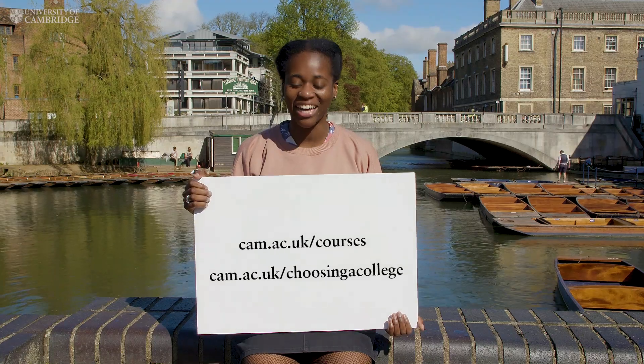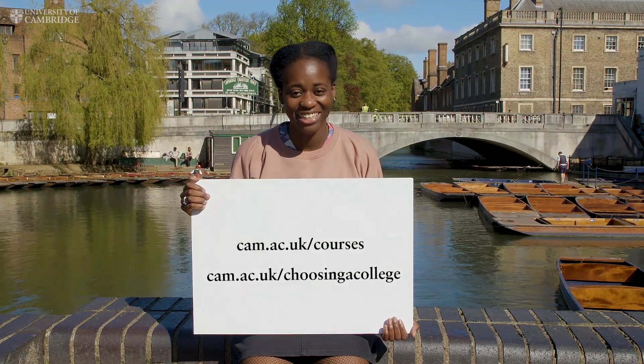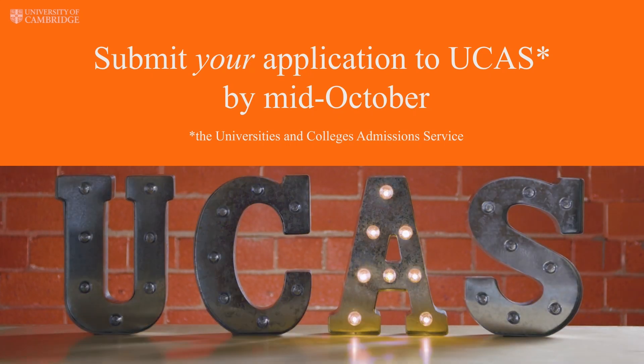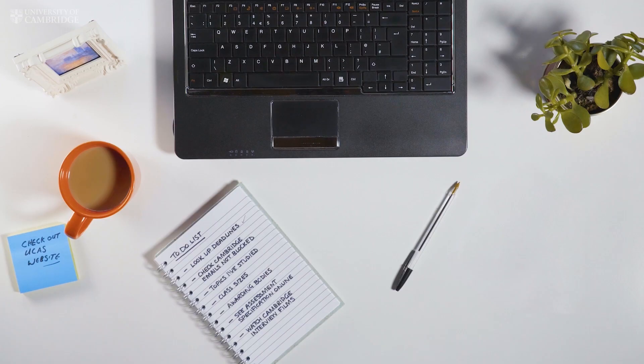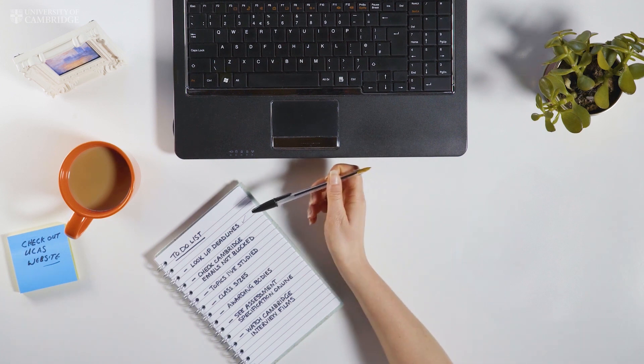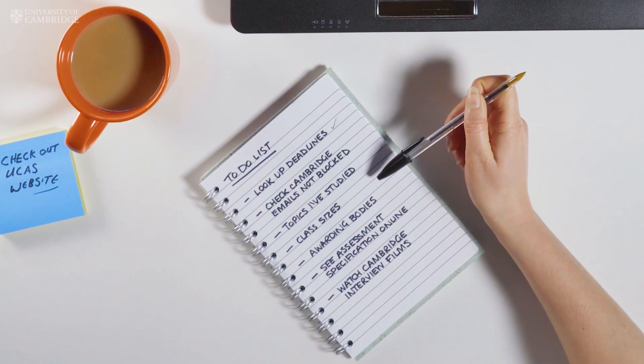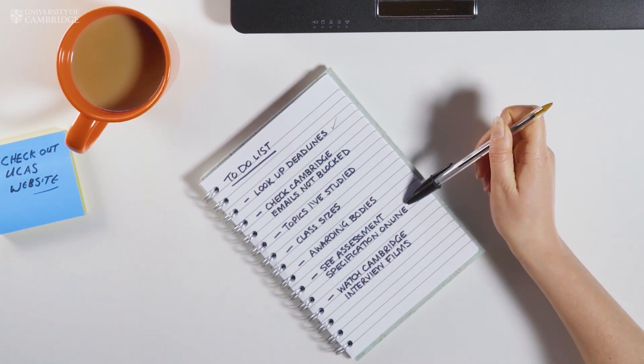Need some help? Check out these two links. Next up, you need to submit your application to UCAS. For most, the deadline is in mid-October. You also need to send us some additional information about your education to date that isn't covered in your UCAS application. Check our website for details of what to do and when.